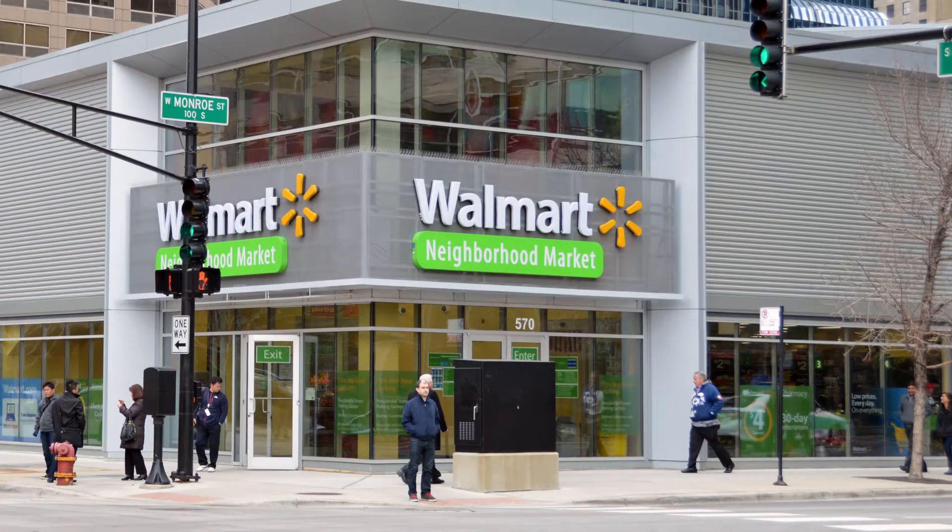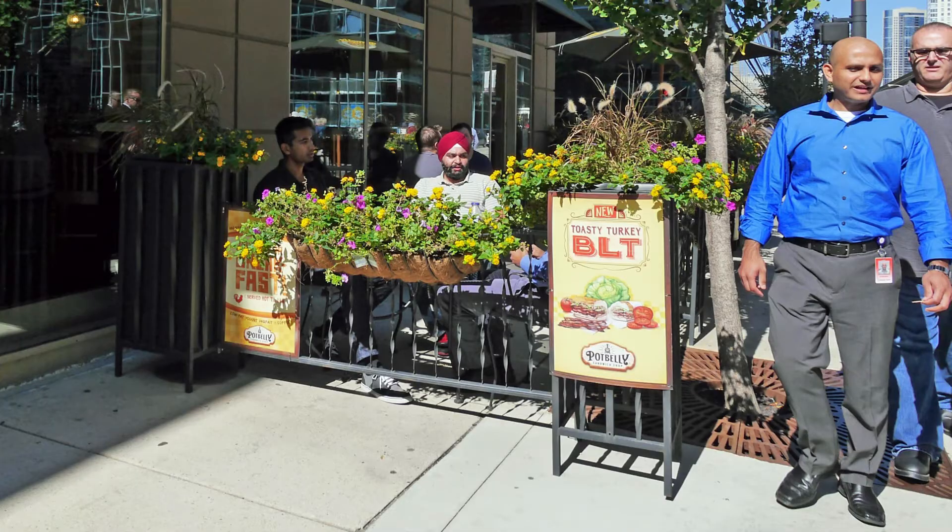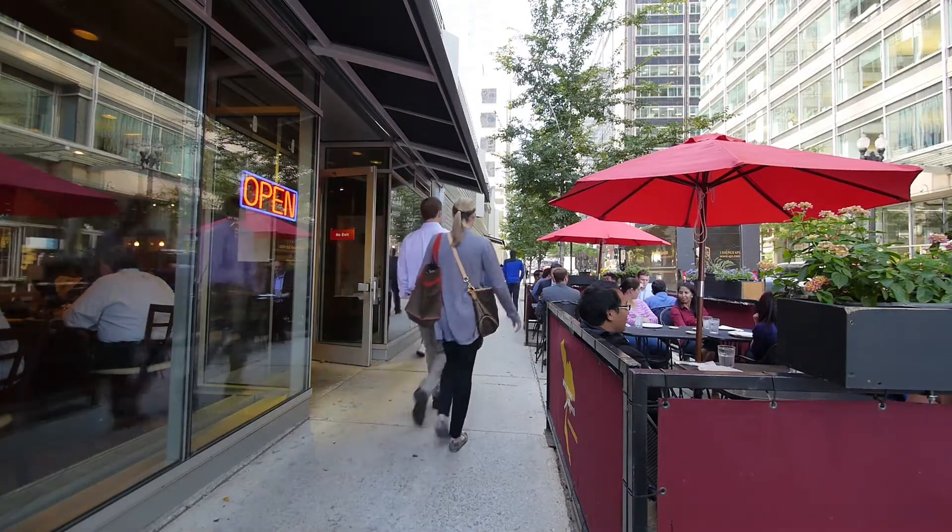There's a new Walmart on site and a number of new restaurants and service establishments, and a lively street scene developing around the complex.